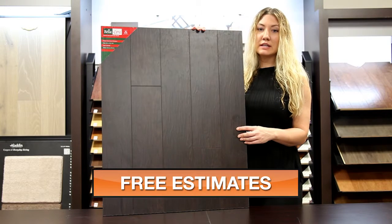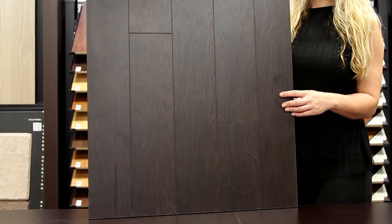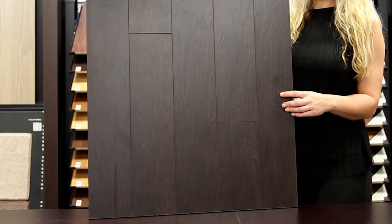It is 8mm thick with a nice hand scraped look and beveled edge finish. This is an AC3 rated item and includes a minimum 25 year warranty.